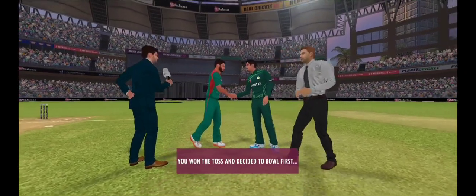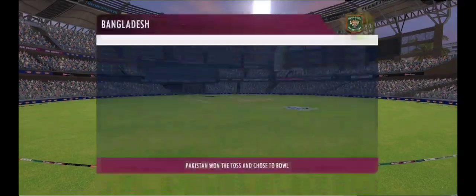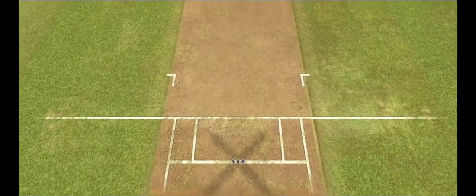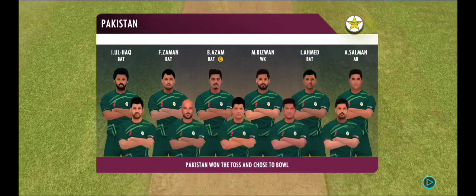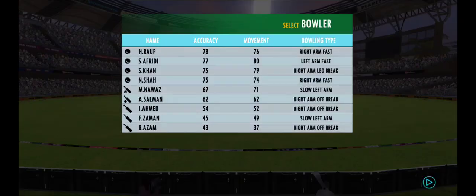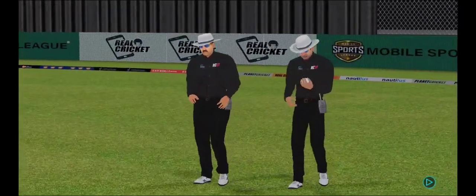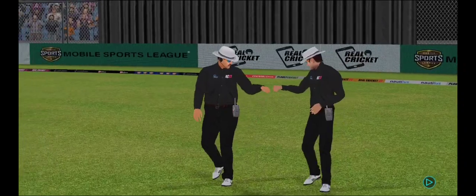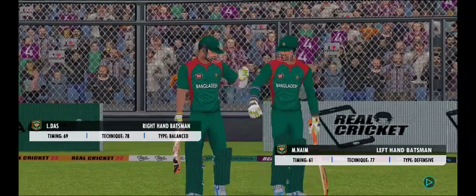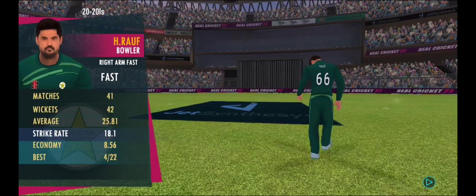The captain has won the toss and selected to field first. These players will be taking the field today — both teams look balanced and eager to perform. Ladies and gents, please stand up for the national anthems. Welcome everyone to this wonderful venue. We have the umpires walking out with the new ball in their hand; the fielding side looks warmed up and ready to go. The bowler into the attack.